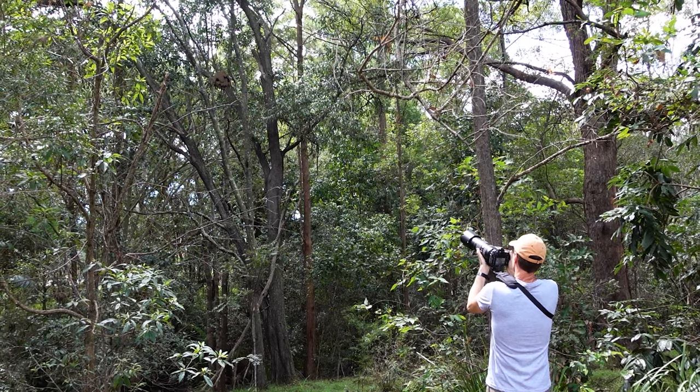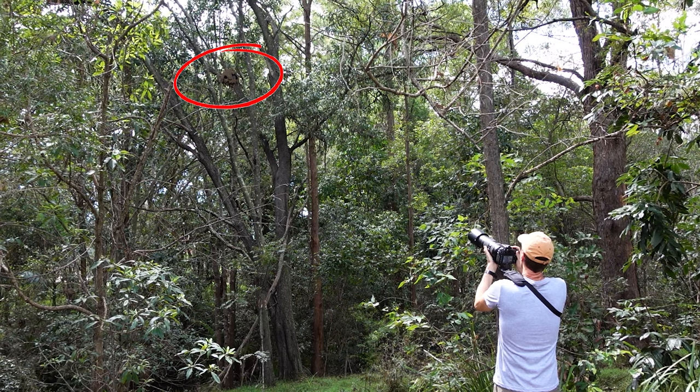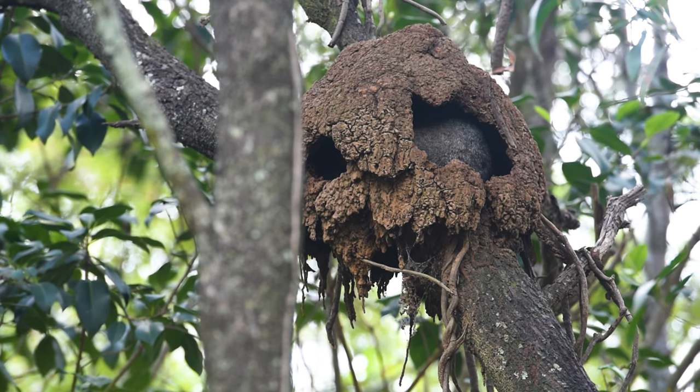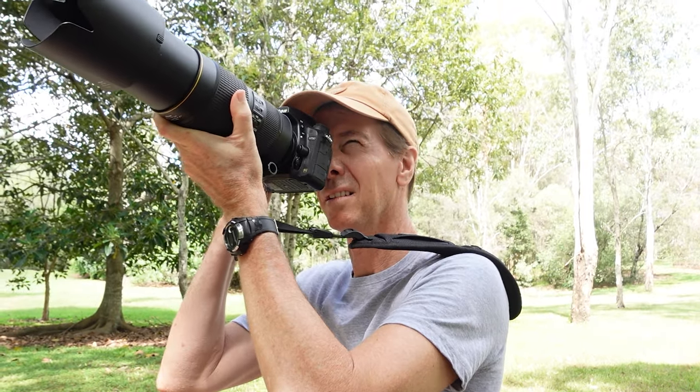I moved on to another area and this unusual shaped termite nest high on a tree caught my eye. It actually looked like a skull, or the shape of one of those mud masks from a tribe in Papua New Guinea. But I noticed something had made a home of it.